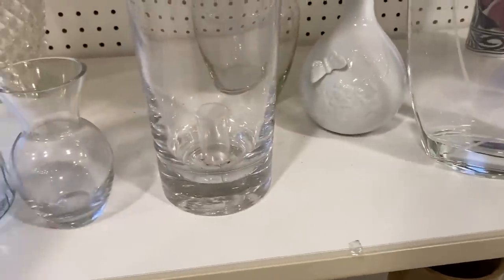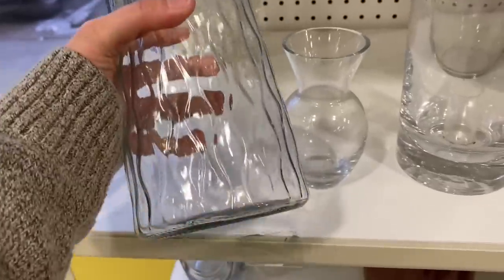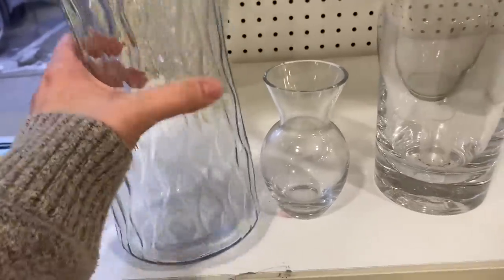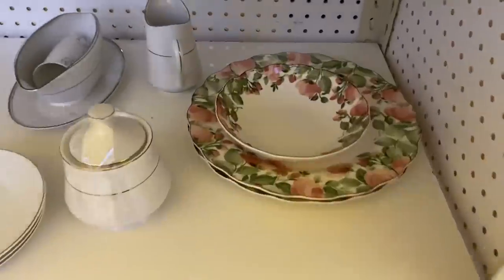I was looking at this piece — the reason I went into this Goodwill is I'm participating in a look-for-less collab hosted by Jamie from Border Bananas next week, so I was looking at that vase as a potential candidate for a look for less.